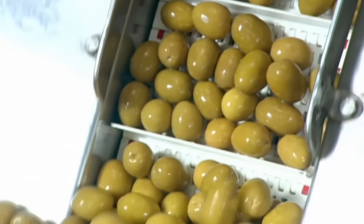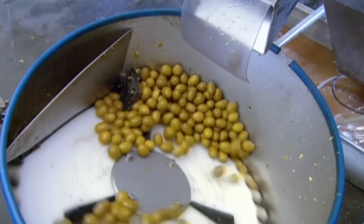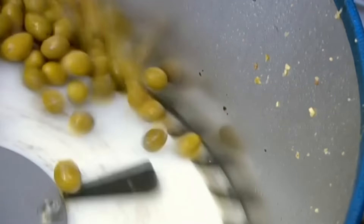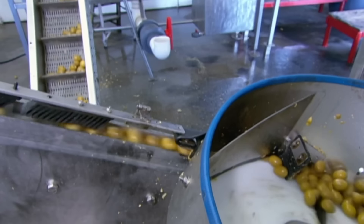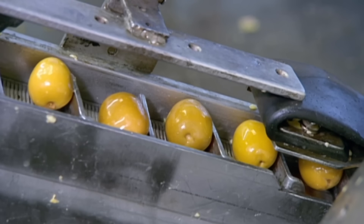The next stop is the pitting room. The first phase of the pitting operation is a spinning drum with olive-sized pockets lining its perimeter. As the drum rotates, an olive settles into each pocket. This lines them up so that they exit the drum in a line onto the conveyor that transports them to the pitting machine.